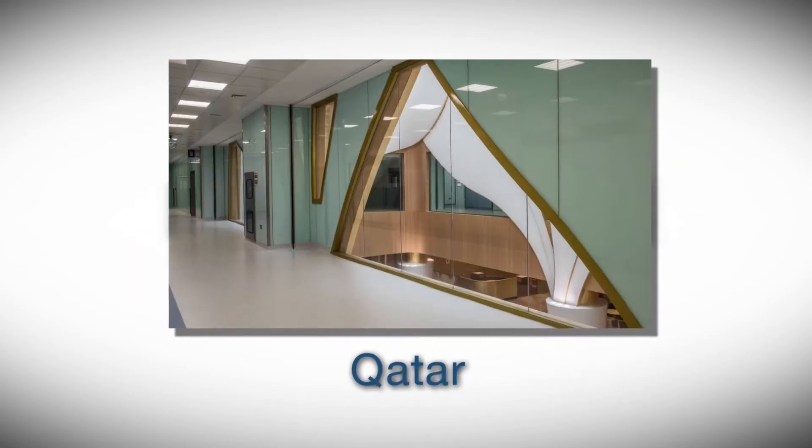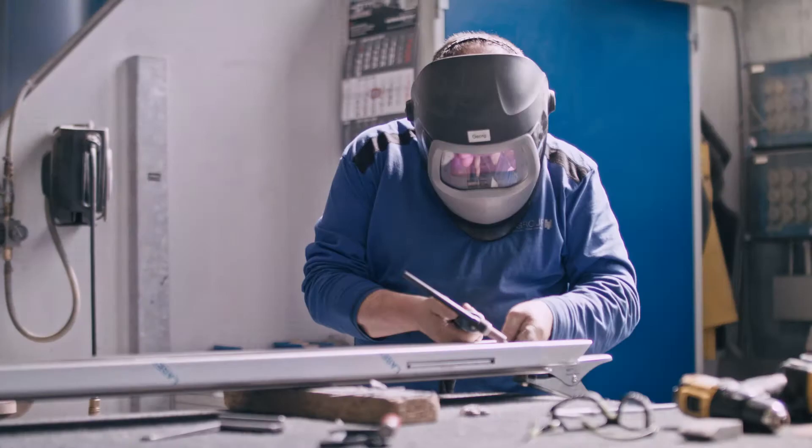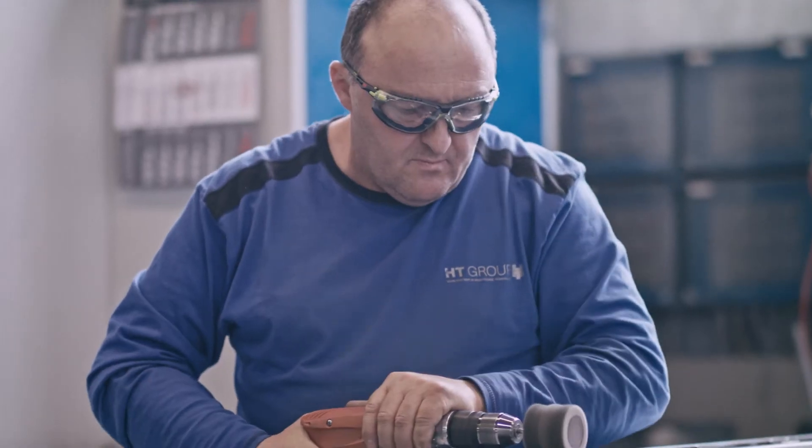We have already realized more than 6,500 projects all over the world, including multiple reference projects of the highest quality. We employ more than 200 highly qualified employees — each of them is part of our success.